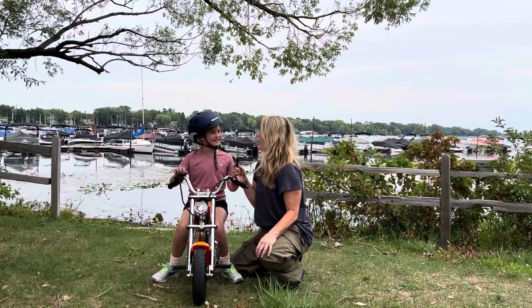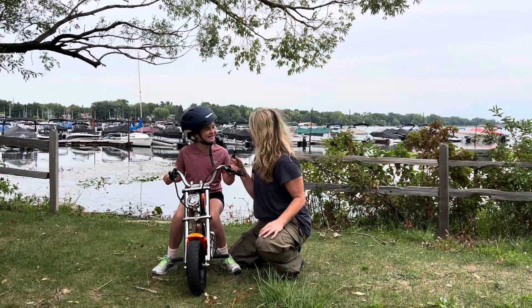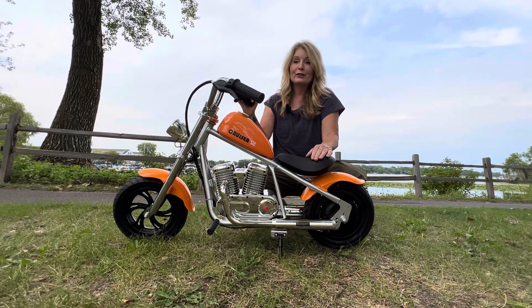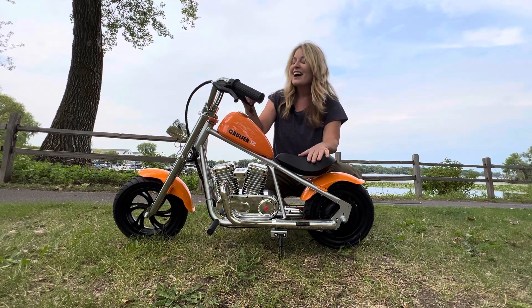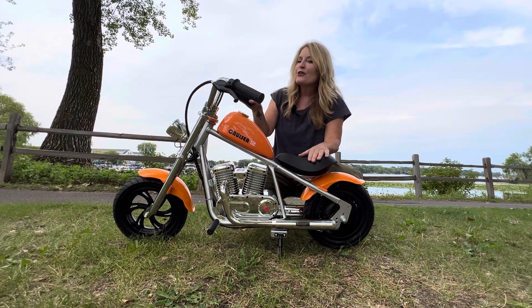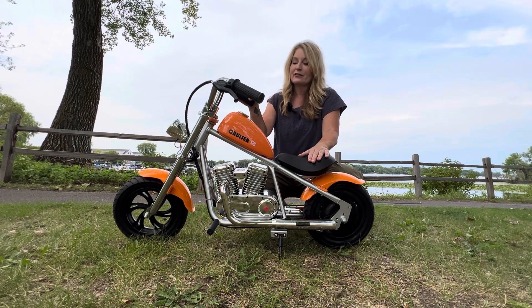I hope Hypergogo will make an adult size so I can have one too — I'm a little big for it! But thanks for helping me with my review. Isn't that just the coolest? What kid wouldn't love to get this? You'd have the coolest kid on the block. This could be all yours — I'm going to put a link and a code below. Your kid would go crazy seeing this.